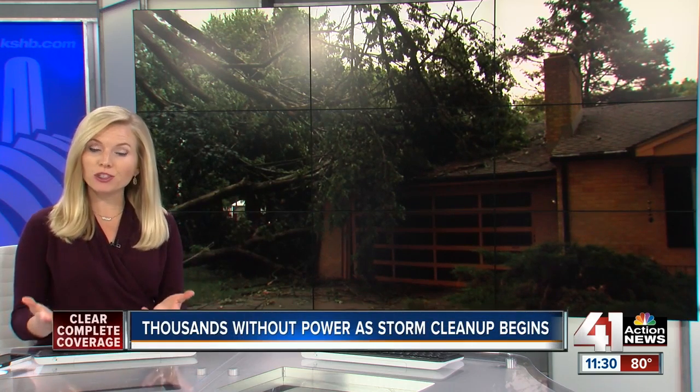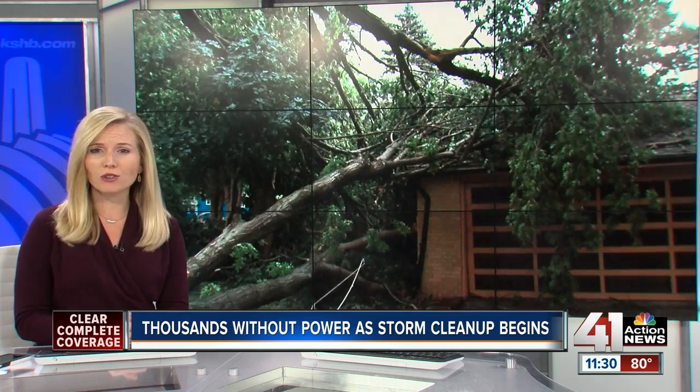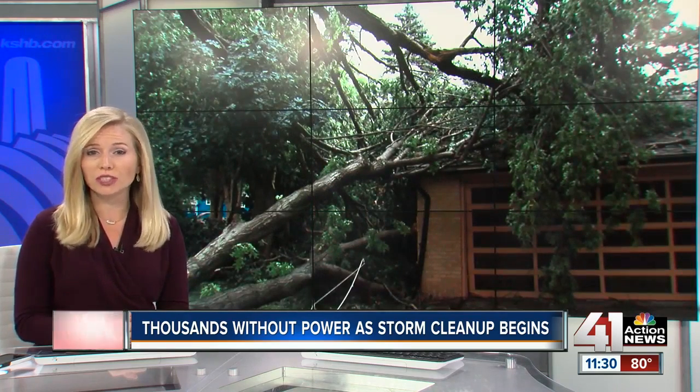Throughout KC, residents are waking up to see damage to their homes. Trees and debris from the weekend storms created a mess for some, and for others the damage is much worse. 41 Action News reporter Ali Hoxie shows us what people are dealing with.